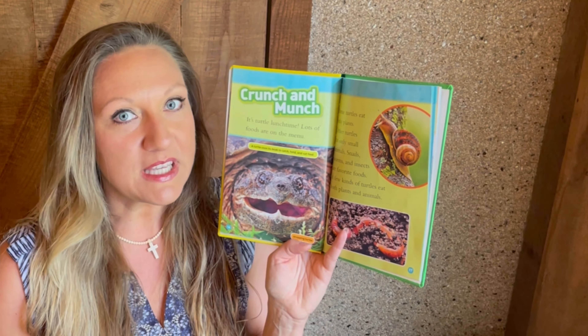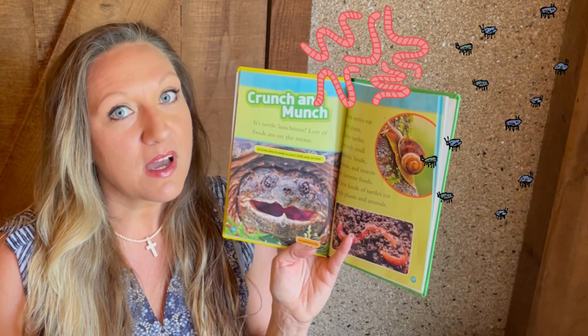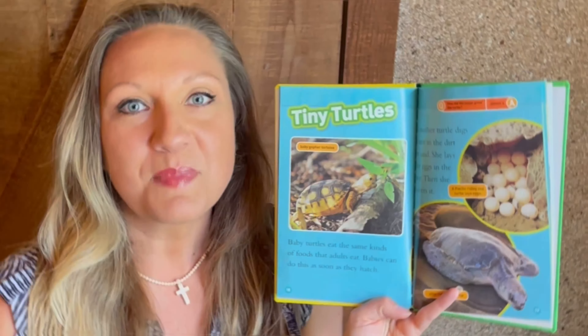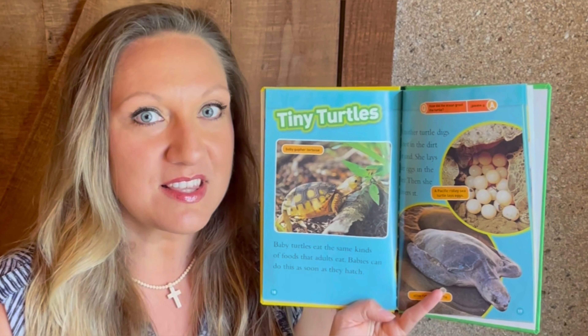Some turtles will only eat plants, making them herbivores. Others will only eat meat, like insects and worms, making them carnivores. But others will actually eat plants and animals, making them omnivores. Baby turtles look much like their parents right when they hatch, and they eat pretty much the same food.